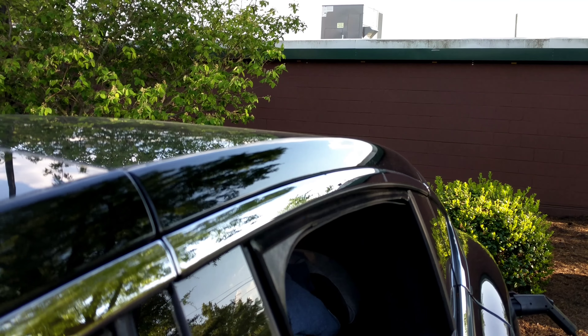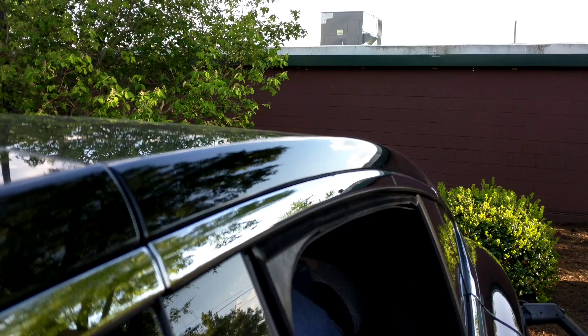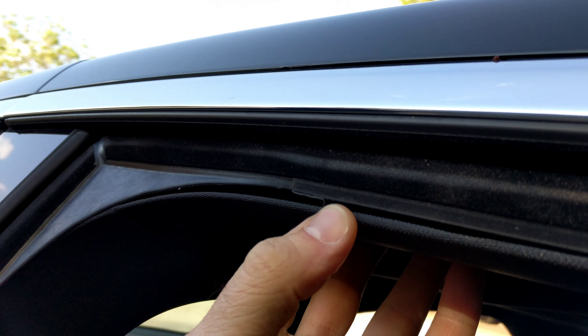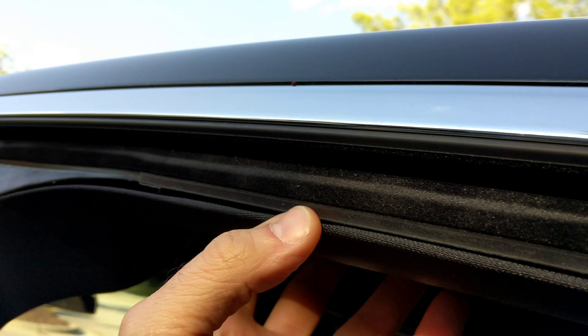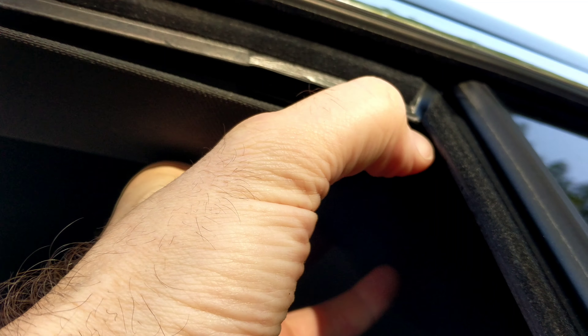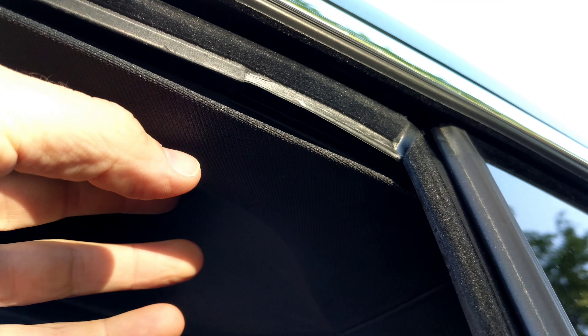In addition to that problem with the passenger side door, I've got a driver's side door issue now. Look at this panel — can you see this? It's actually pulling away, here and all the way down here. This door is not opening correctly now, and it may have something to do with that panel pulling away.